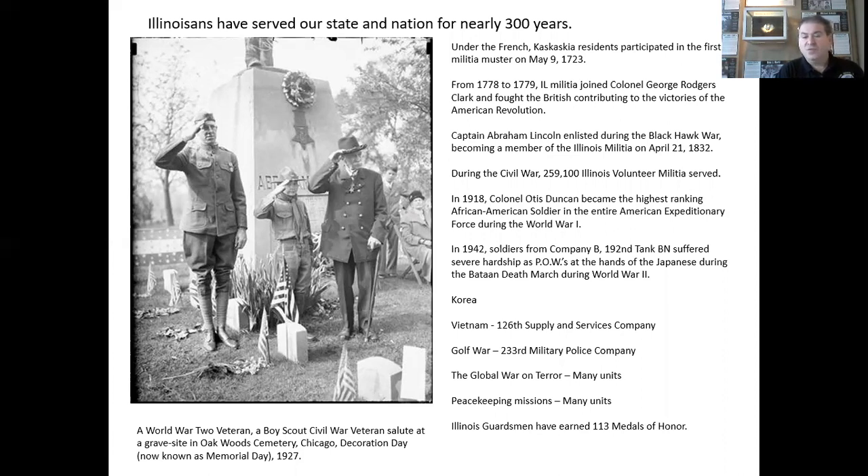And of course, throughout the Illinois National Guard's history, we've taken part in peacekeeping missions throughout the world. Illinois Guardsmen have earned 113 medals of honor.